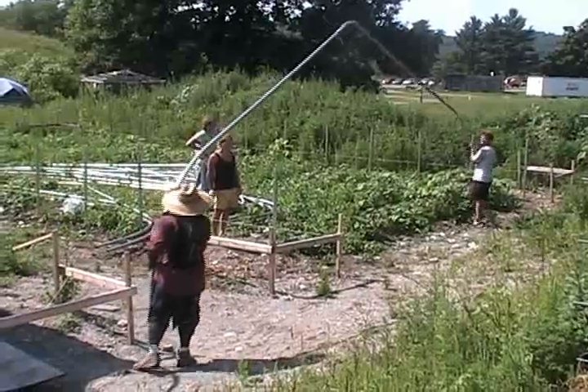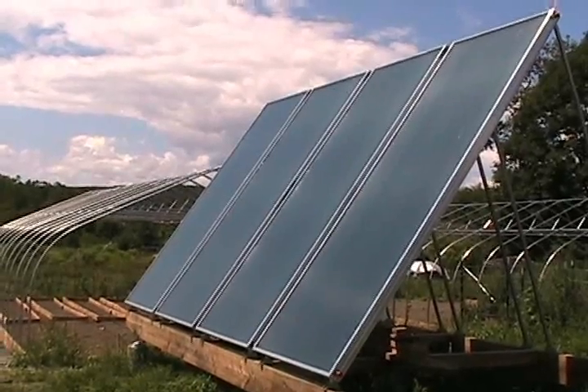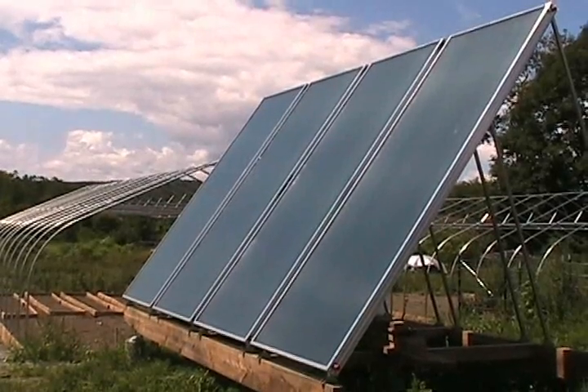We have two greenhouses funded by the Wyndham Foundation — a grant-funded project. In one tunnel, we're not going to have any heat. And in the other tunnel, we're using four solar thermal panels to charge water heaters.